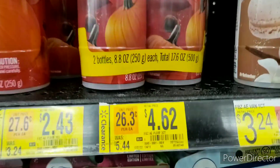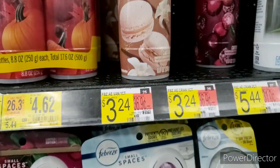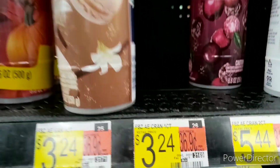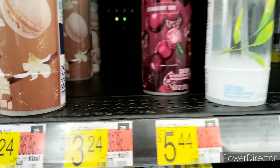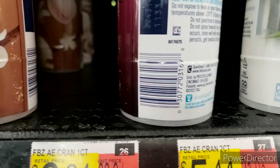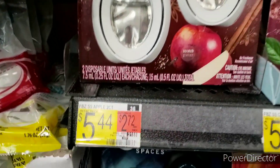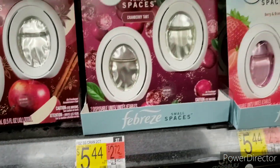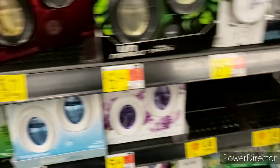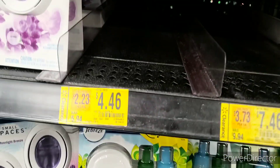The double one is $4.62 — 75% off, that is very good. I like this one — they didn't mark it down, I need to scan it. Here's the UPC. We have the Cranberry Tart over here as well — should be $2.43. I don't know about this one; it looks like it did not go down but I'd still scan it for hidden clearance.